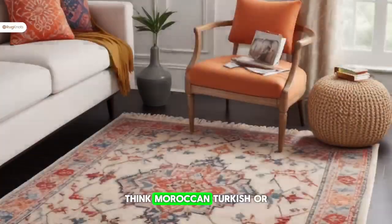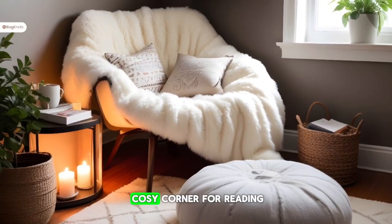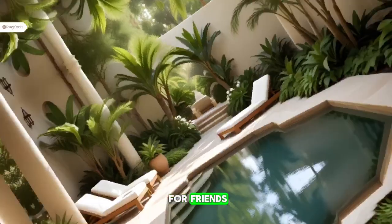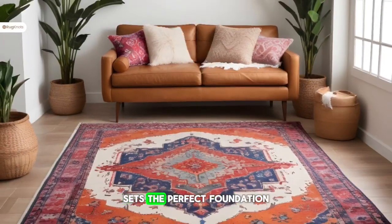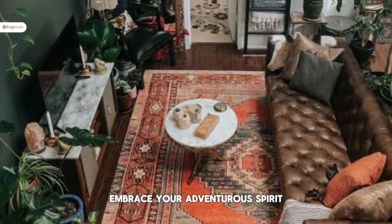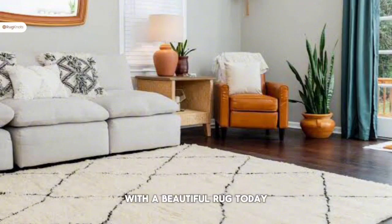Think Moroccan, Turkish, or Persian designs. Whether you're creating a cozy corner for reading, a lively gathering space for friends, or a serene oasis for relaxation, a boho chic rug sets the perfect foundation. So why wait? Embrace your adventurous spirit and bring the laid-back charm of boho chic into your home with a beautiful rug today.